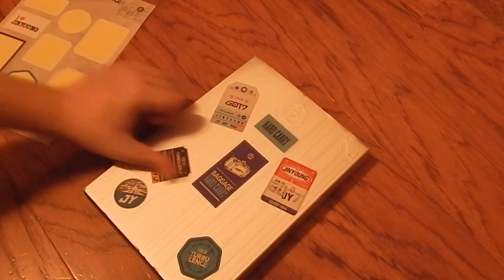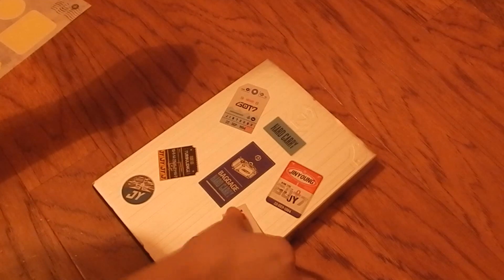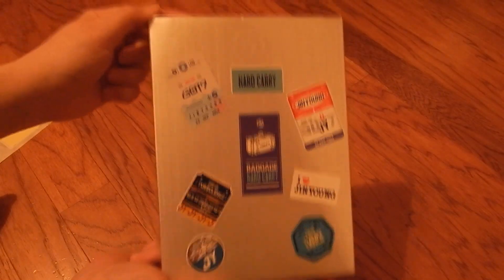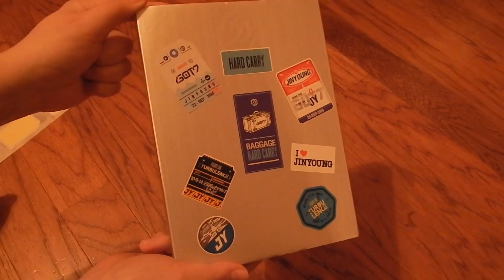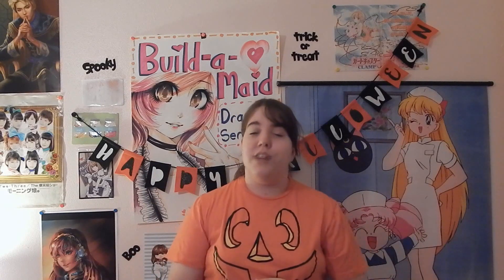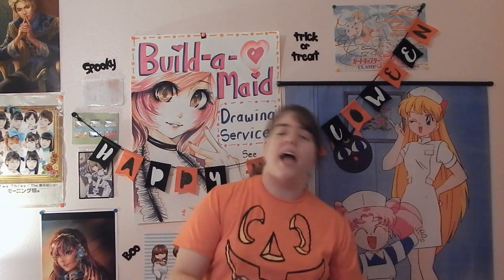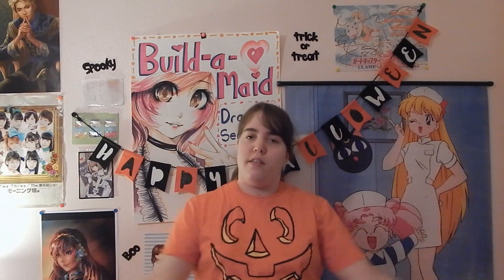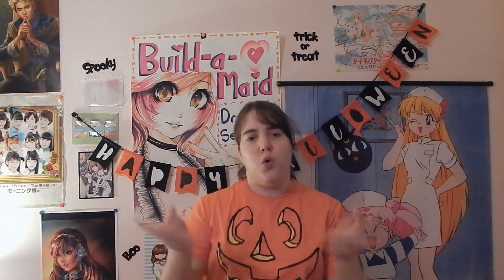Woo! I hope you enjoyed this unboxing and decorating of GOT7's newest album, Flight Log Turbulence — the Jinyoung version. If you liked this video, please give it a thumbs up and subscribe. Hit that red button down below for a new video every Friday, plus anime convention vlogs on the Monday after the convention.